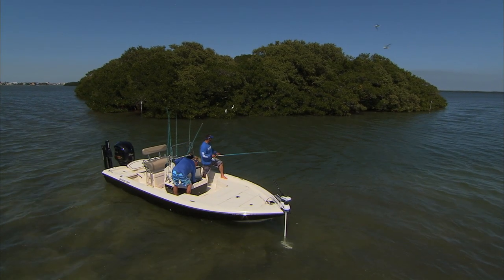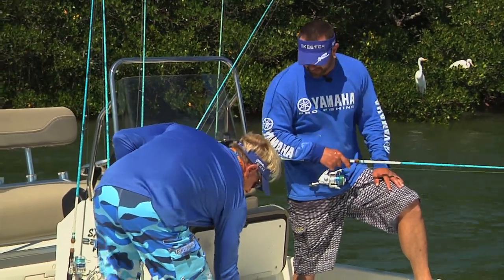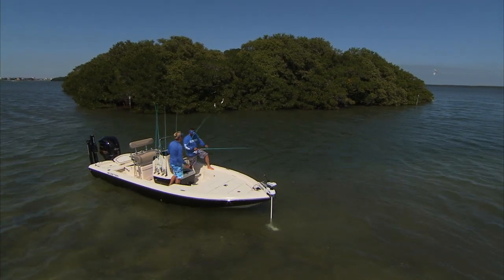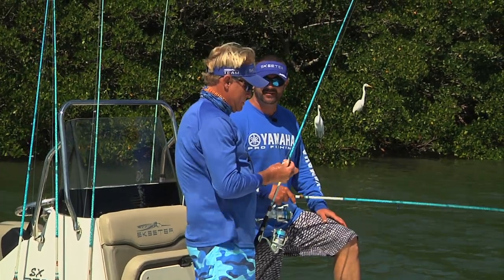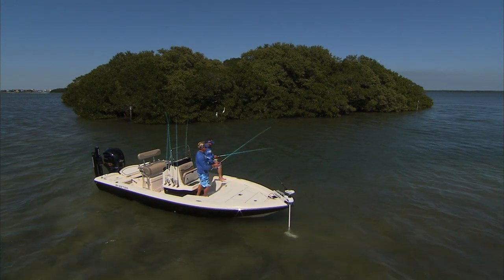Blair, what I decided to do is come over here and get out of the wind — the wind conditions completely pulled a 180 on us. So we're going to be fishing this pothole that's deep against this mangrove island, and we're going to try to catch some snook, possibly some redfish, hopefully some trout — all in one spot. Maybe get a trifecta Tampa Bay slam. Yes sir, let's do it!